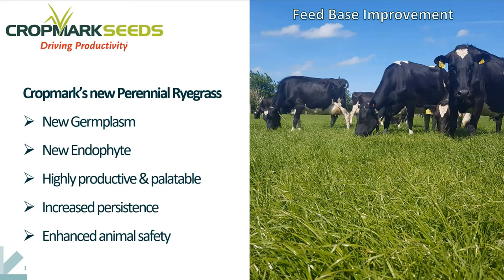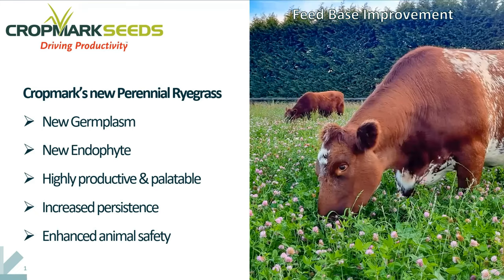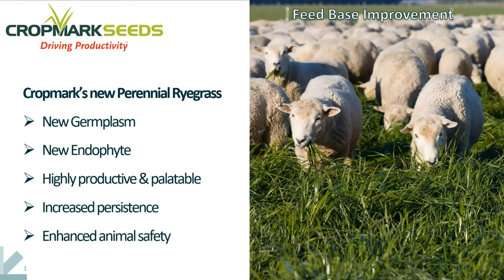What we're aiming to do here is to bring a completely new ryegrass endophyte association to the market — to be highly productive and palatable, particularly to have increased persistence, which is a perennial challenge for many farm environments, and most importantly, to improve animal safety with the new novel endophyte. We have a focus on all of the pastoral systems that might be using perennial ryegrass as a forage base.